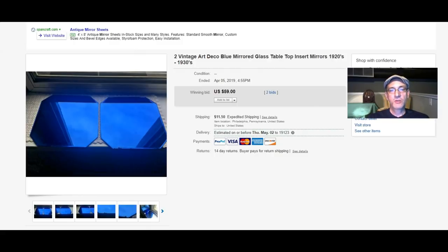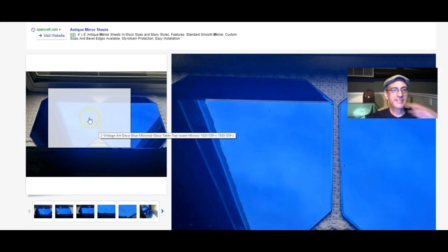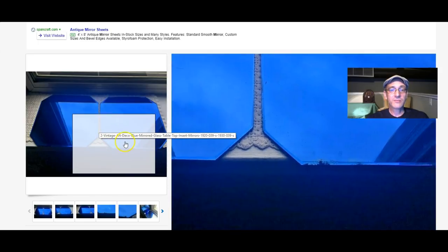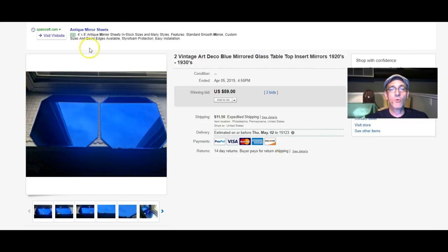Two Art Deco blue glass mirrors sold for $59. These were originally table insets — it was popular to do this in the 1940s and late 1930s. You'd have a coffee table and two end tables, and this blue glass would be inserted into the top. The tables were gone, but I was able to find this glass and was happy to sell it for $59.